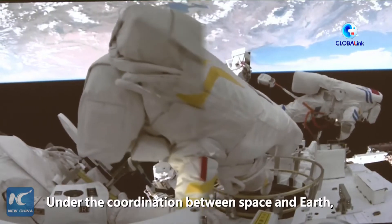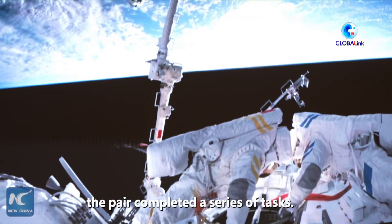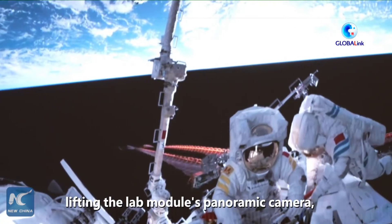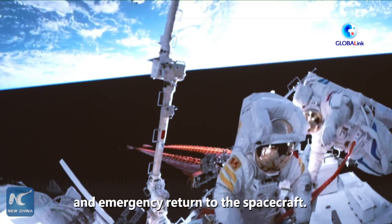Under the coordination between space and Earth, and coordination with astronaut Kai Zou-je inside the lab module, the pair completed a series of tasks. These include the installation of the extended pump set of the Wen Tian lab module, lifting the lab module's panoramic camera, and the verification of capability for independent transfer and emergency return to the spacecraft.